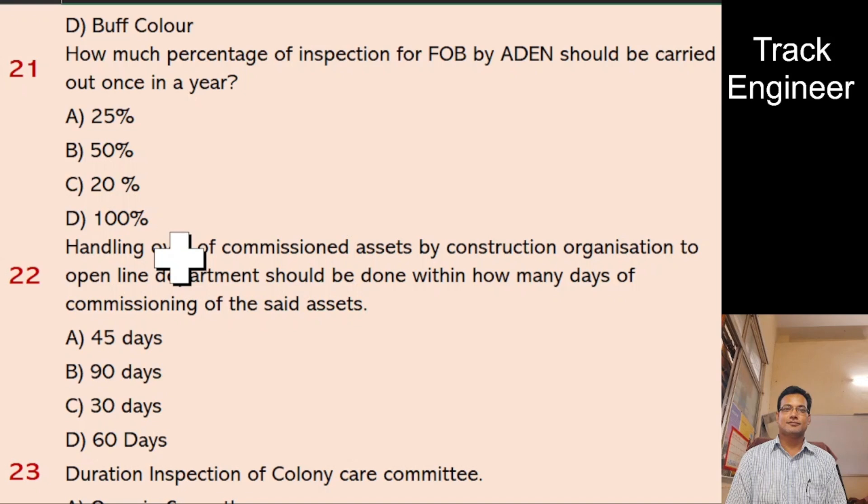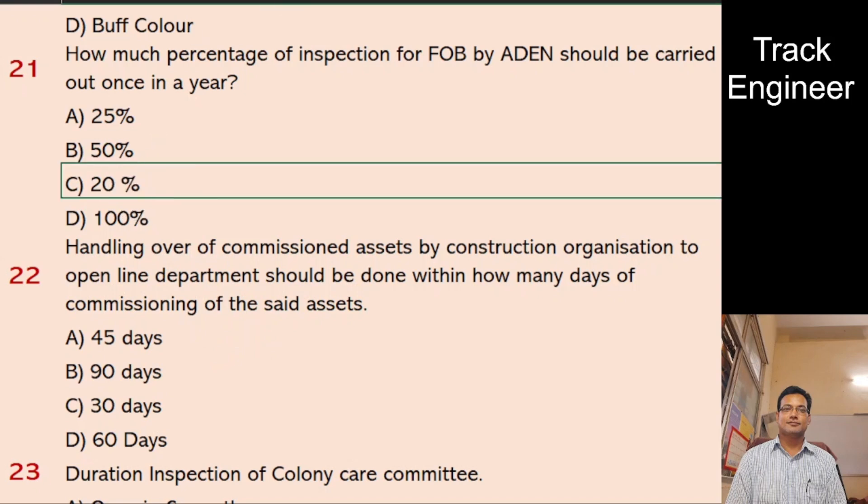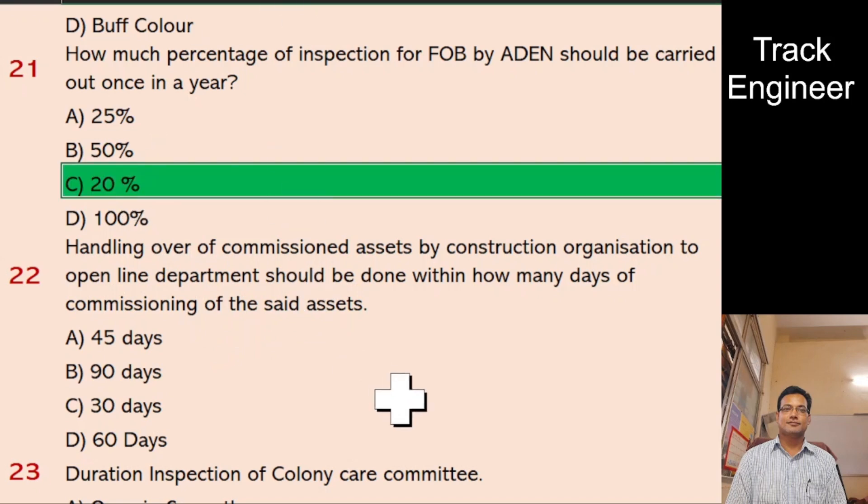Question 22: Handing over of commissioned assets by construction organization to open line department should be done within how many days of commissioning? A. 45 days, B. 90 days, C. 30 days, D. 60 days. And the right answer is 90 days.